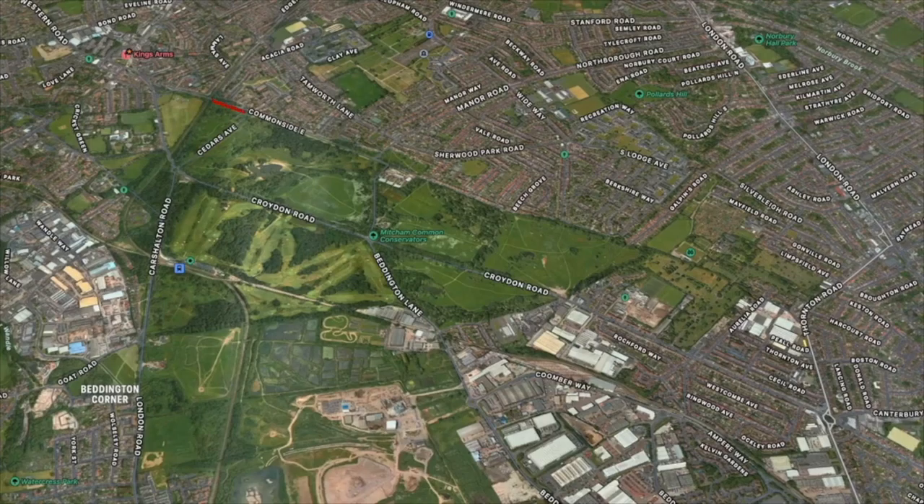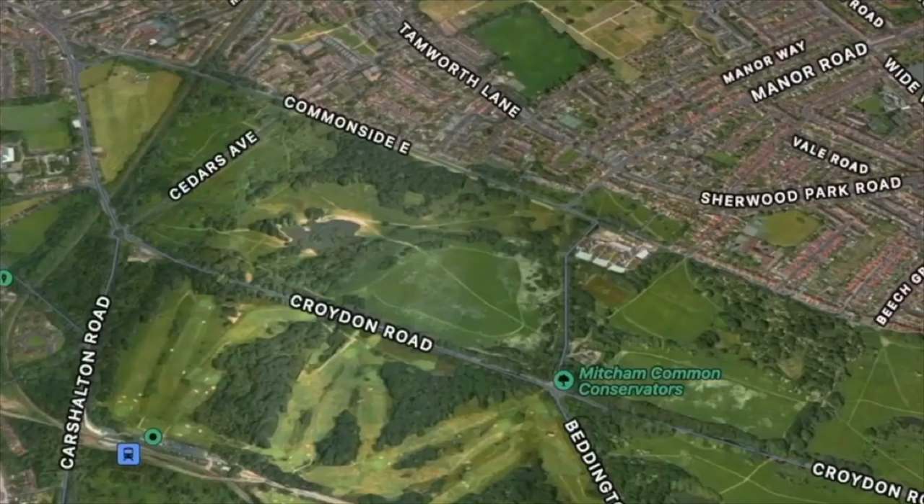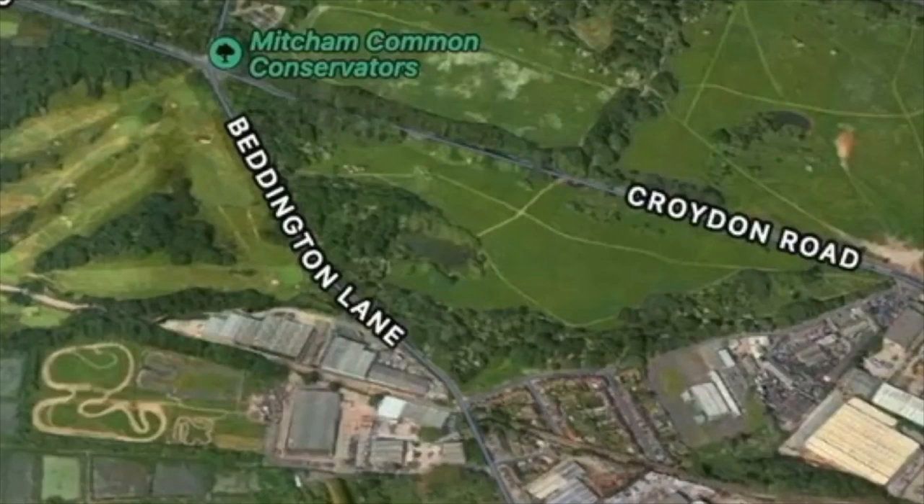Meacham Common has an area of around 450 acres, or approximately 182 hectares. It has a number of ponds that were formed in the 19th century when gravel was extracted for building purposes. The Seven Islands is the largest and most commonly known, and there's also the One Island Pond.